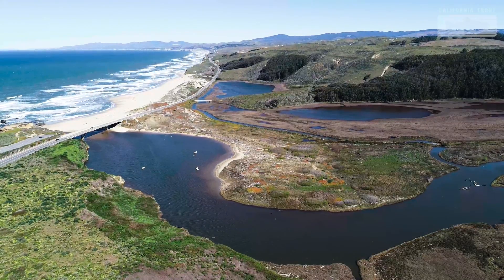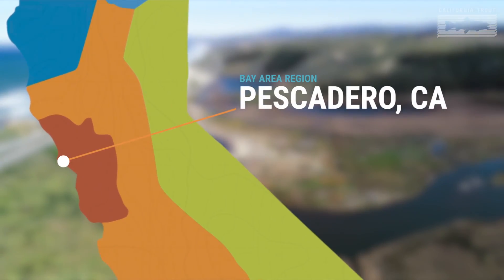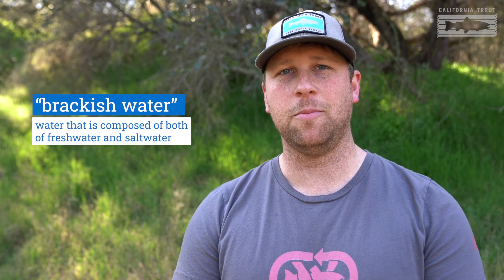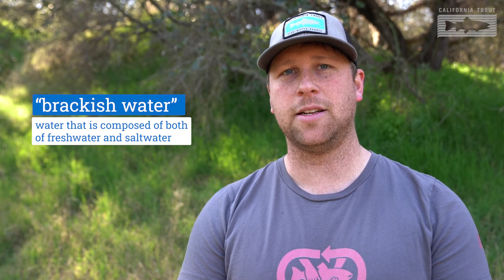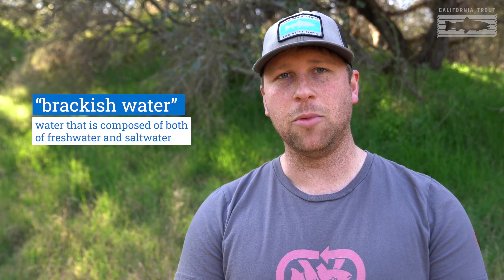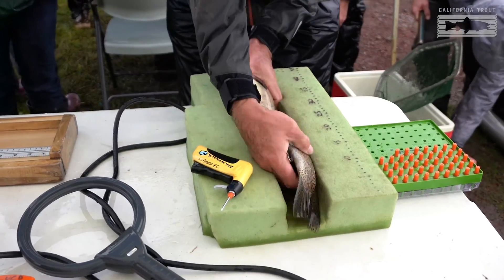Hi, everyone. My name is Pat Samuel and my job at Cal Trout is to study fish and restore their habitat. Let's go to Pescadero Marsh to learn about what we're doing here. A marsh is a habitat that's brackish — it's where fresh water meets the ocean. Here we're tracking salmon and steelhead to understand their movements and how they use the habitat once they come upstream to spawn.